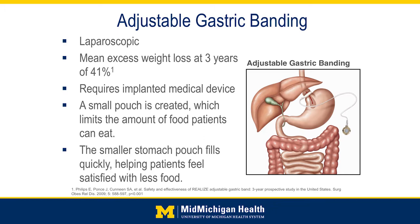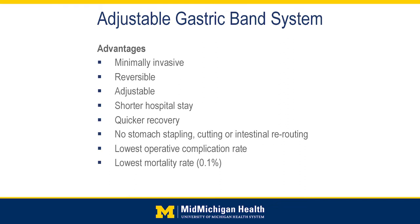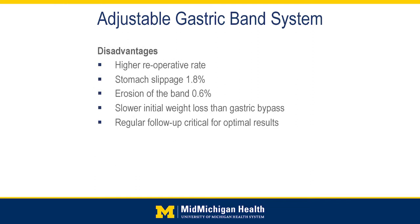A lot of people like the thought of the band because it was completely reversible — it could be removed at a later date if patients needed to. The weight loss is typically more slow and gradual compared to the other surgeries, and the total amount of weight loss is typically a little bit inferior to the other procedures as well.